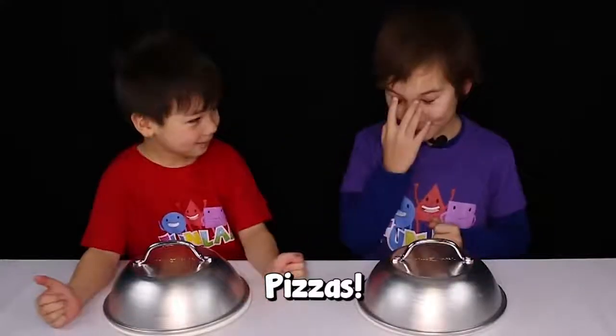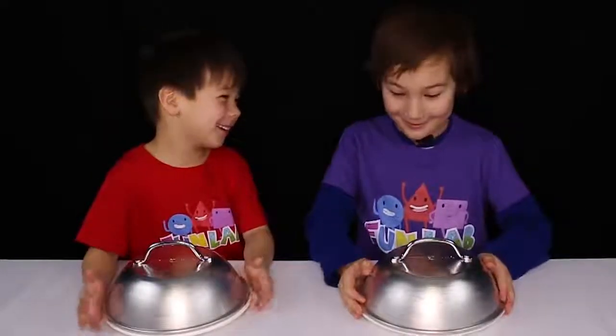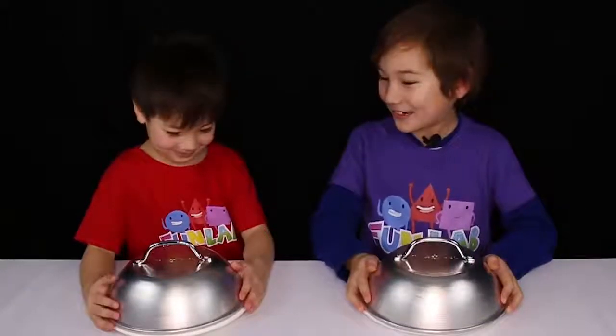Okay, so now it's number 2. I'm going to keep mine this time. Are you sure? Yeah, I think. Are you sure? Yeah. Okay.